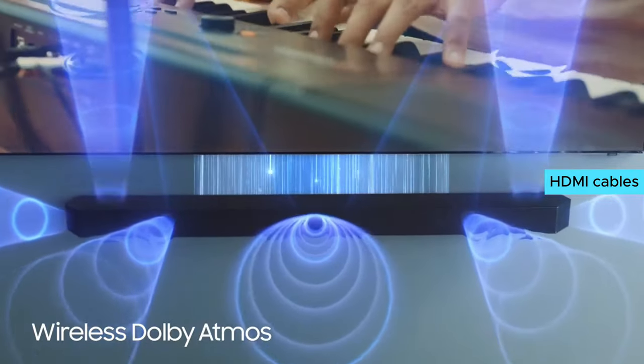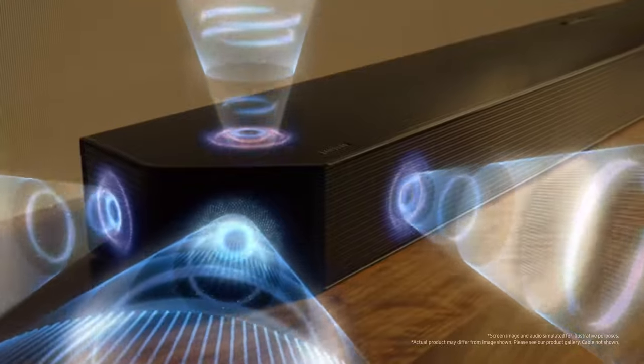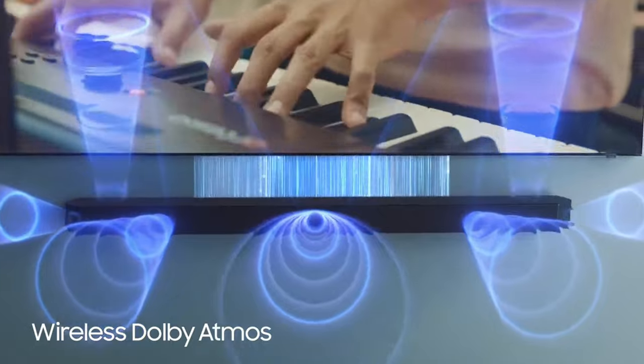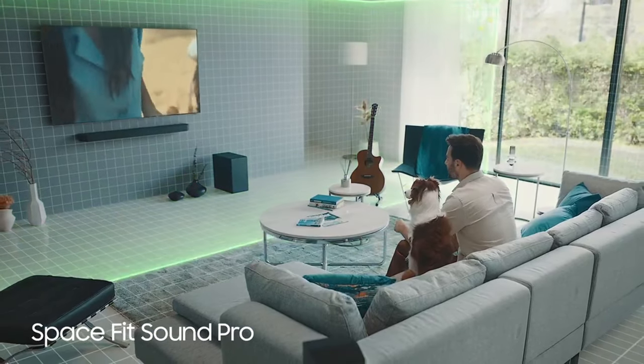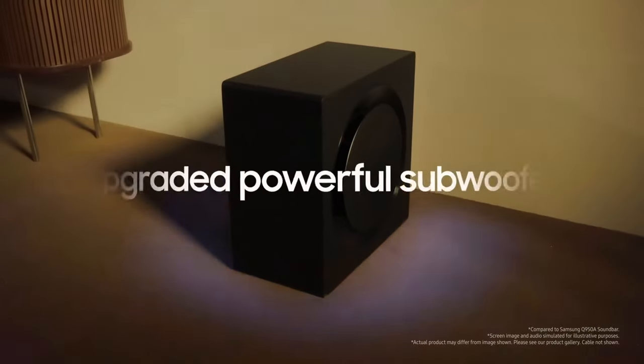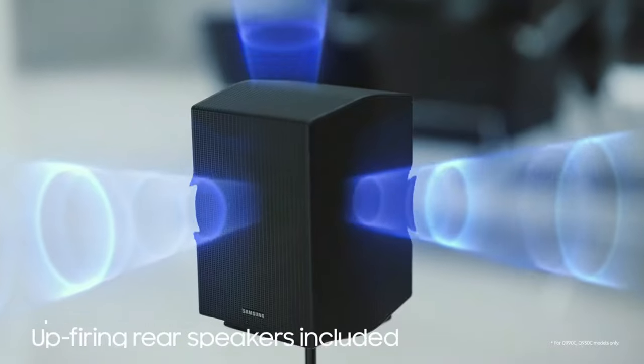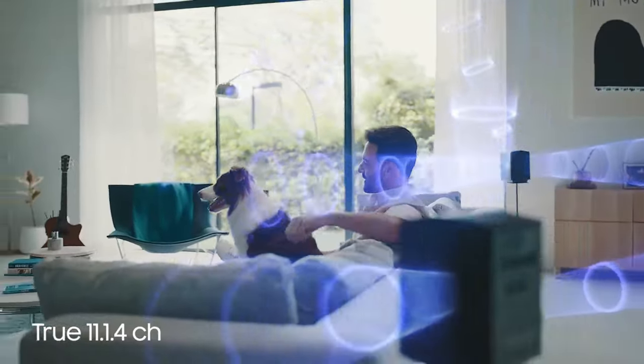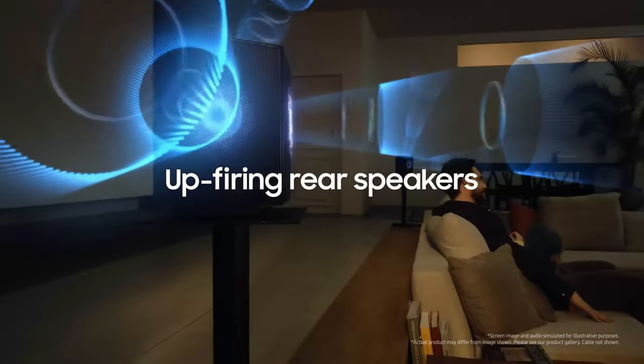The wireless Dolby Atmos feature eliminates the need for HDMI cables, giving you the freedom to arrange your space however you like without sacrificing audio quality. SpaceFit Sound Pro technology calibrates the soundbar to your environment for optimal sound. The up-firing rear speaker kit adds another layer of depth to your audio experience, creating a truly immersive soundstage.